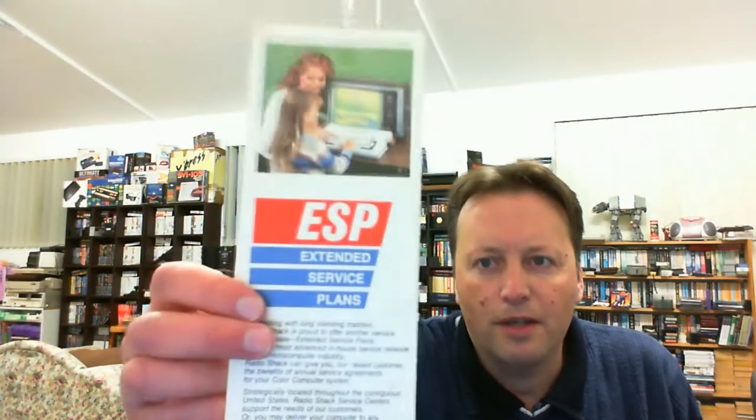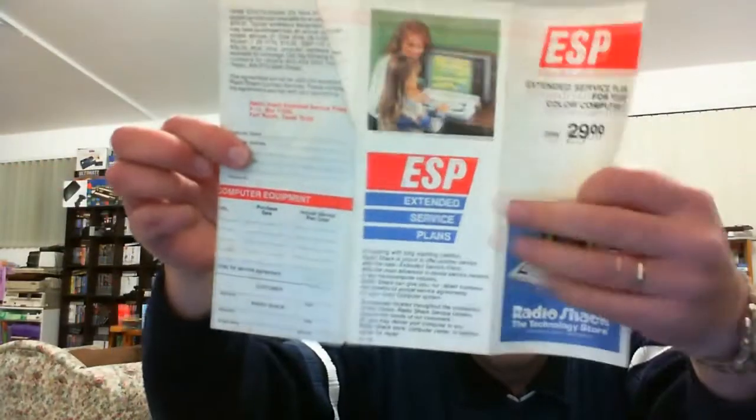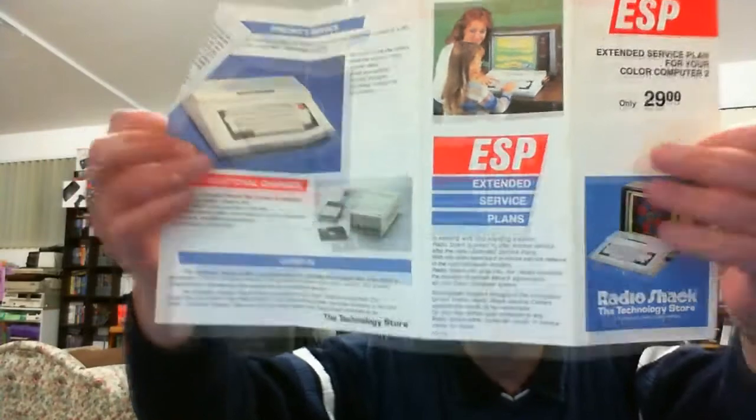The first one: for $15 I've got this stack of magazines. They look very interesting. I could barely make out what was on them in the ad. The first thing on the very top is an extended service plan brochure for the TS80 Color Computer — it opens up, an interesting little bit of paraphernalia. And the magazines all look to be for the Tandy Color Computer as well.